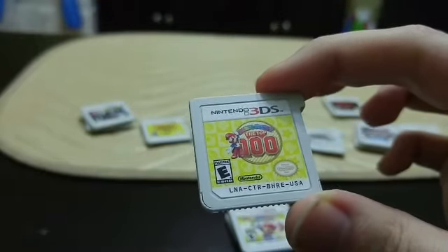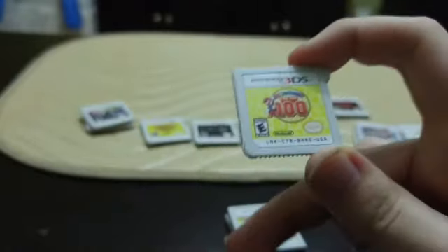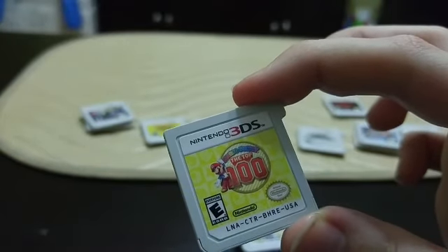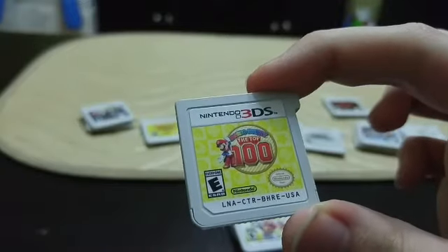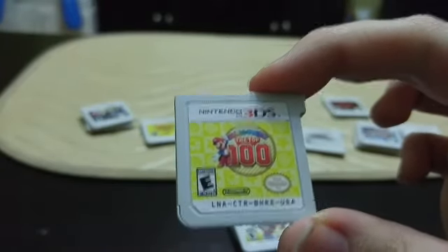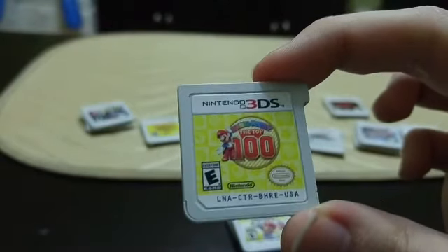The Top 100 does have a board game mode but it's a super watered-down version, so I wouldn't recommend buying it specifically for that. If you can find it used or trade in some games, it's pretty fun. But Island Tour is still my favorite of the three.